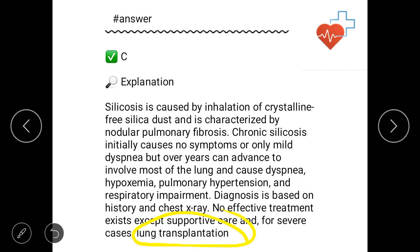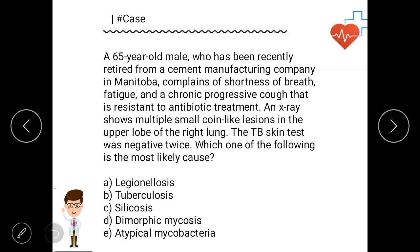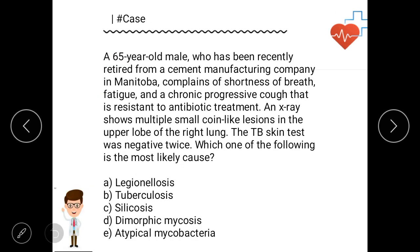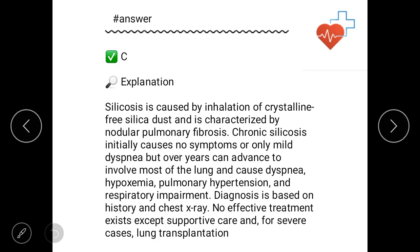To summarize: shortness of breath and working in a cement manufacturing company for a long time — chronic exposure — so the answer is silicosis. If you evaluate the key case points, you can get the answer of silicosis easily. This is our today's case. Thank you guys, keep commenting, stay tuned, and keep learning. Thank you so much.